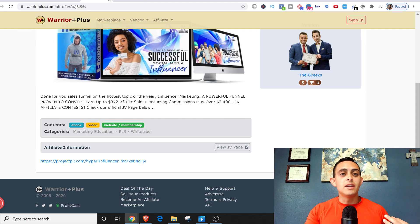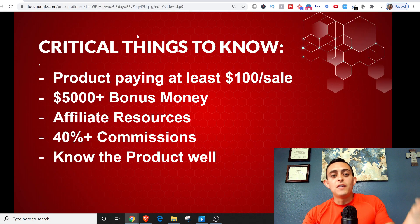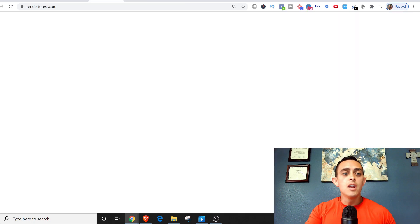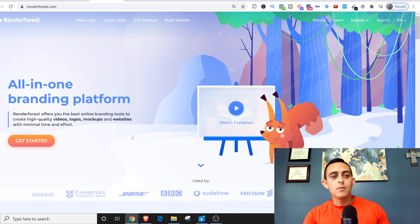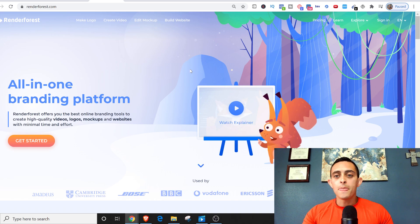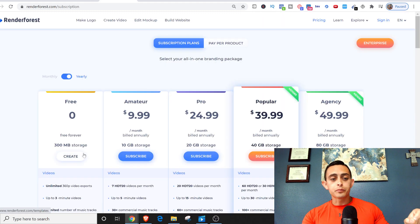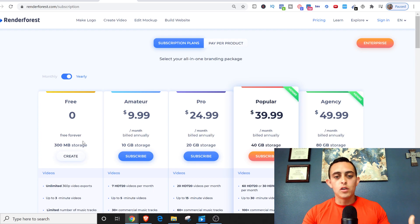Now let's go into step two. Once we find the product we're going to promote, we create easy content around the product. I know a lot of people get worried when I talk about creating videos, but I have a really cool method. I'm going to go to a website called RenderForce.com — an absolutely free website. They have a free subscription, so it's absolutely free to get started.